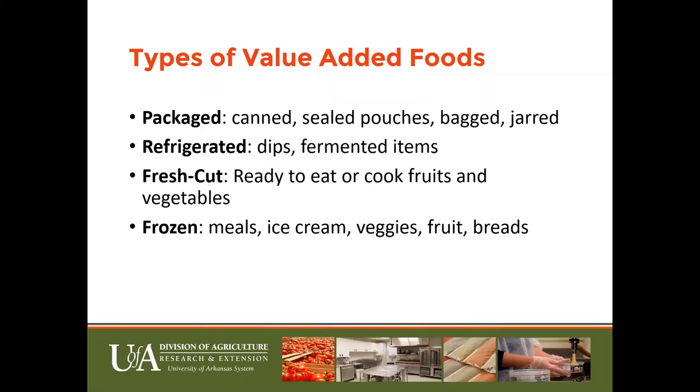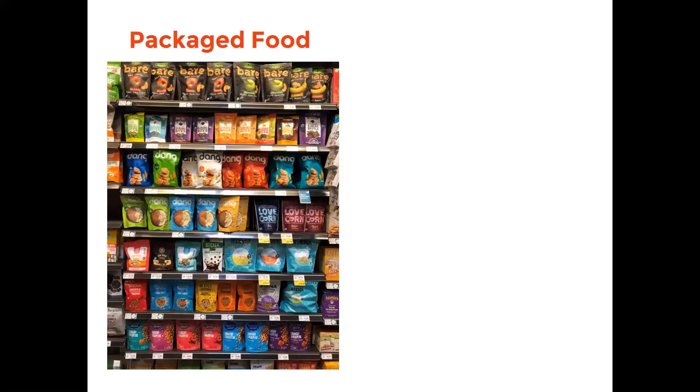Here we have examples of bagged packaged items such as dried apple chips, dried banana chips, sweet rice chips, coconut products, and crispy crunchy chickpeas. This picture was taken from Whole Foods. Just looking at this aisle, I want you to notice the different colors and the different marketing going on. What is catching your eye? This can also help you decide how you want to package your own food products.